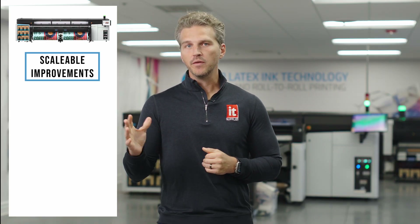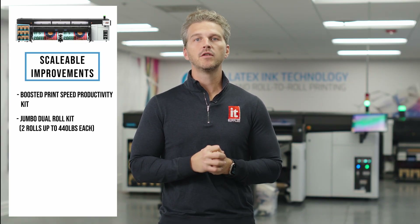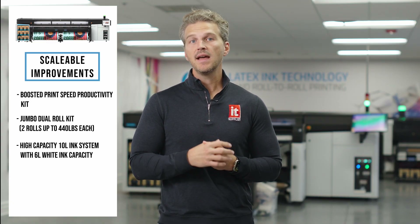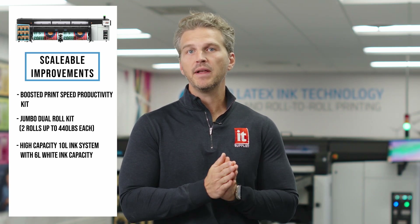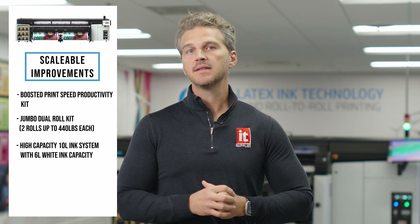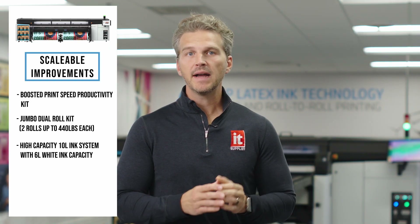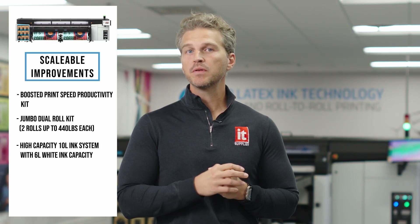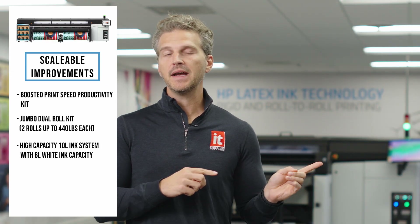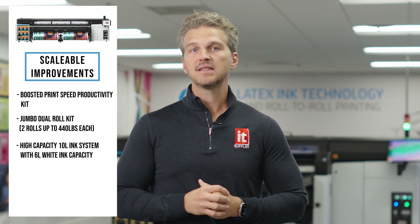The FS70W is fully loaded with the boosted print speed productivity kit, a jumbo dual roll kit supporting two rolls up to 440 pounds each, and a high-capacity 10-liter ink system with a new 6-liter white ink capacity. HP never stops innovating, and they're committed to making the FS70 platform scalable to include new improvements they will bring in the future. As your business grows, HP will let you scale into new innovations they continue to develop. Instead of buying a printer every few years, you can upgrade the one you already have. Today, HP gives customers the opportunity to boost their print speeds on previous FS printers by up to 50%.